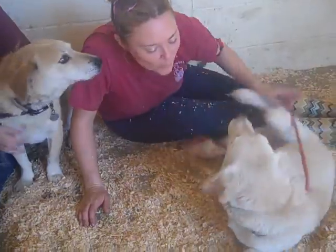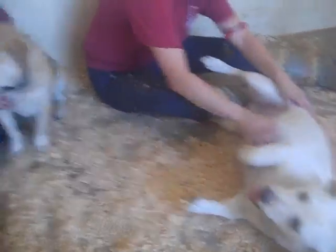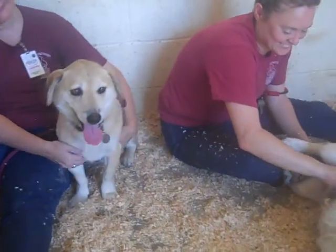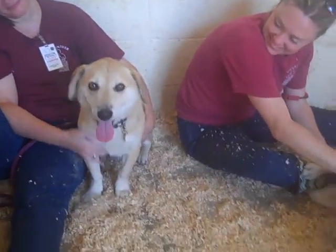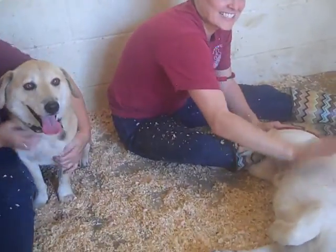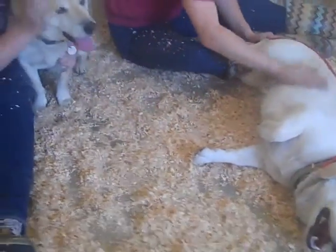We know for sure that Happy is most likely housebroken, and we wouldn't be surprised if Lucky was as well, since they probably came from the same household. Happy loves his belly rubs and is asking for them — he's a camera hog, saying 'look at me, I'm really awesome.' And Lucky is saying 'I'm really well behaved, I'm the gentleman.' So they're a lot alike, but also quite different.